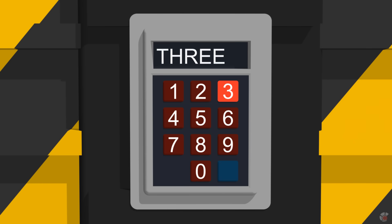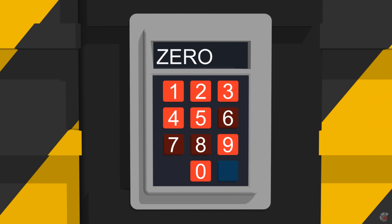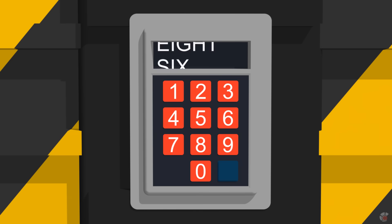4, 1, 5, 2. I'm sorry. Try again. 0, 9, 7, 8, 6. Access granted. Well done!